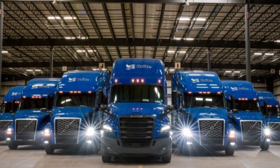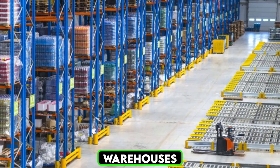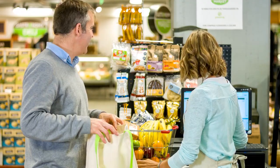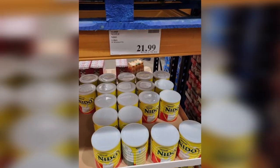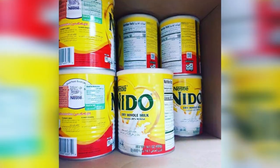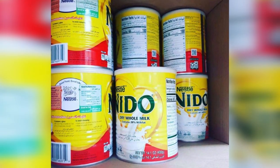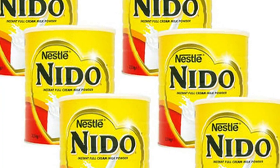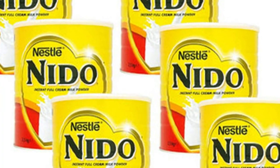Efficient supply chain management ensures that Neato products reach store shelves quickly and in perfect condition, involving coordination with multiple partners, including transportation companies, warehouses, and retail chains. By the time the product reaches the consumer, it has undergone a meticulous process designed to ensure quality, safety, and nutritional value. From farm to factory to your table, every step is carefully managed to deliver the trusted goodness of Neato powdered milk.